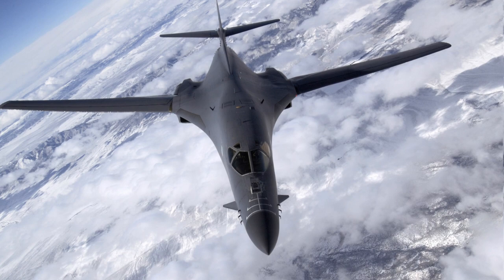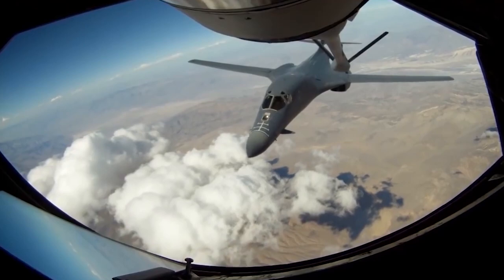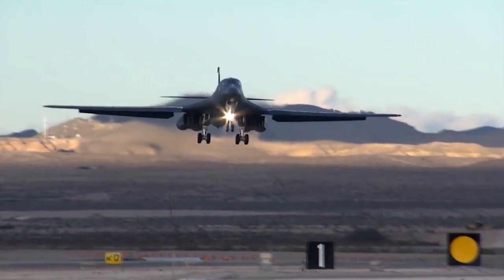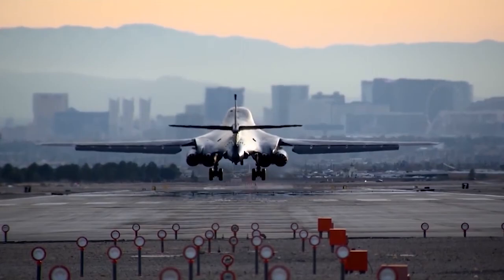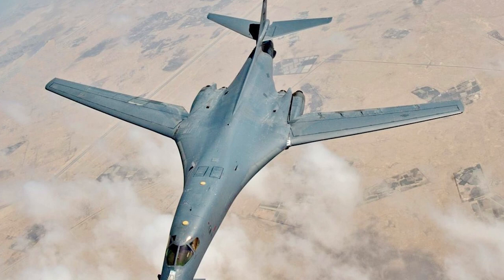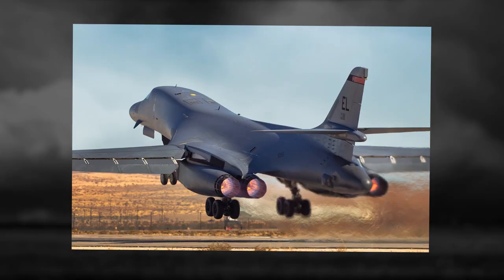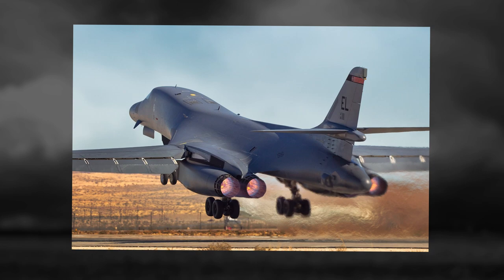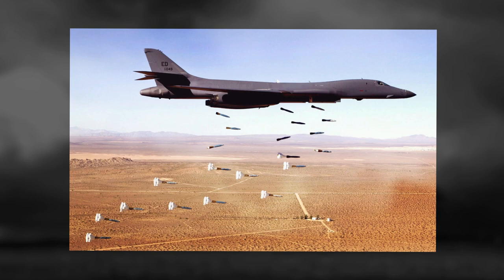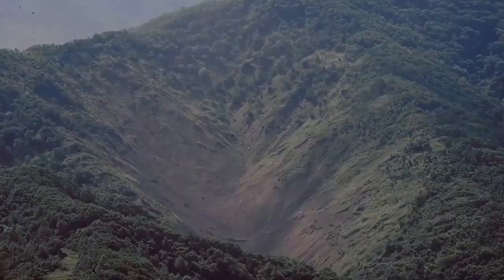It can fly at very low altitudes with terrain avoidance. In case of emergency, a system of four individual ejection seats (ACES-2), each with its own escape hatch, is used to rescue the crew. Three internal compartments can hold up to 84 MK-82 500-pound bombs, or up to 8 AGM-86B cruise missiles, 24 AGM-69 short-range missiles, 12 B-28 or B-43 nuclear bombs, or 24 B-61 or B-83 bombs. Similar armament can also be placed on eight external slings under the fuselage.